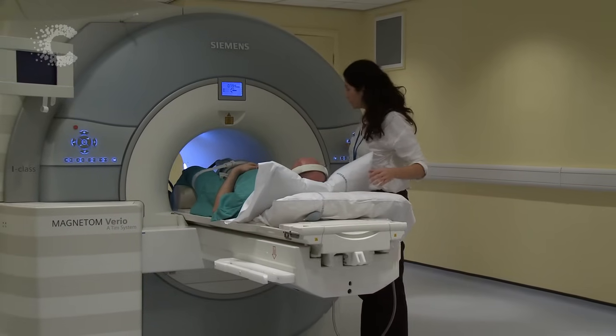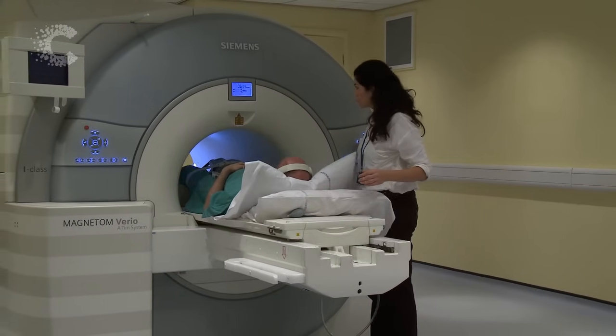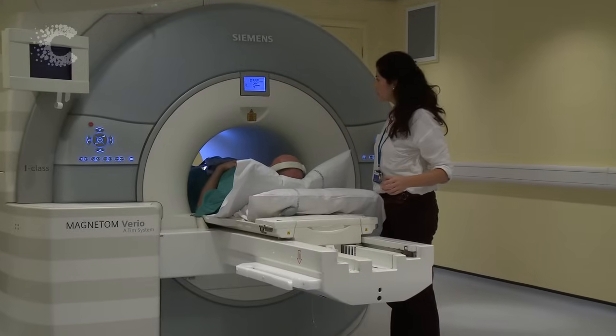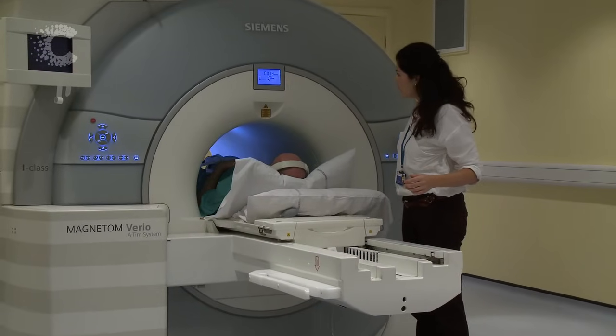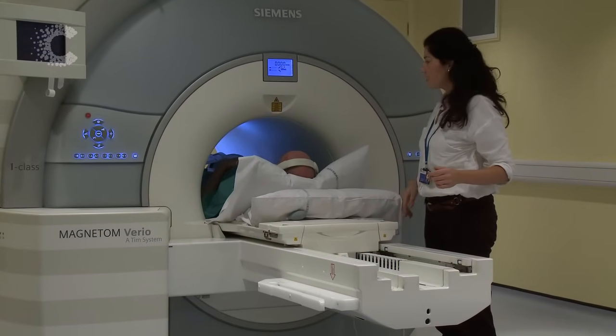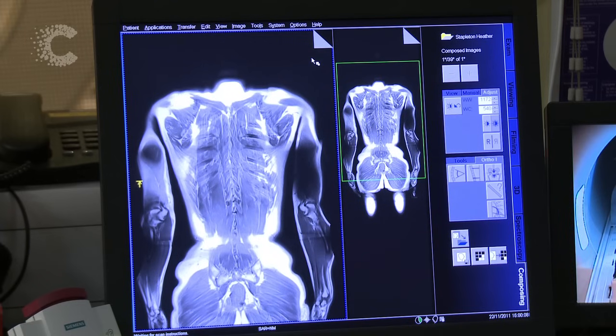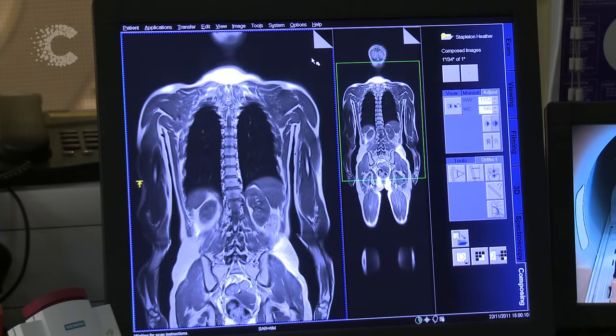During the scan you won't feel anything. The space you lie in can feel small. If you think you will find it difficult being in a small space, contact the scanning department before your appointment. The radiographer controls the scan from a separate room, but they will be able to see and hear you throughout.